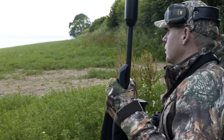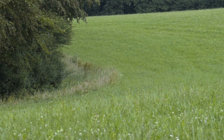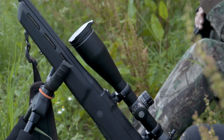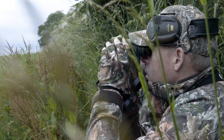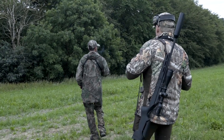We decide to sit with our backs against this hedgerow in the hope of a roebuck coming out to graze on the field margin. We have a good field of view and the key here is patience. Again unfortunately we have no luck in seeing any mature bucks and move on.